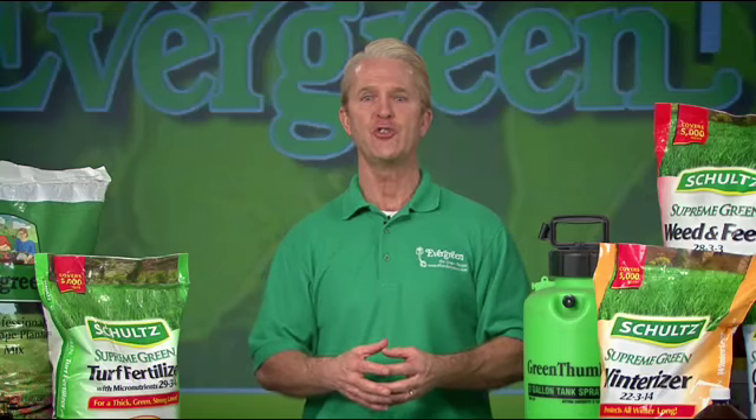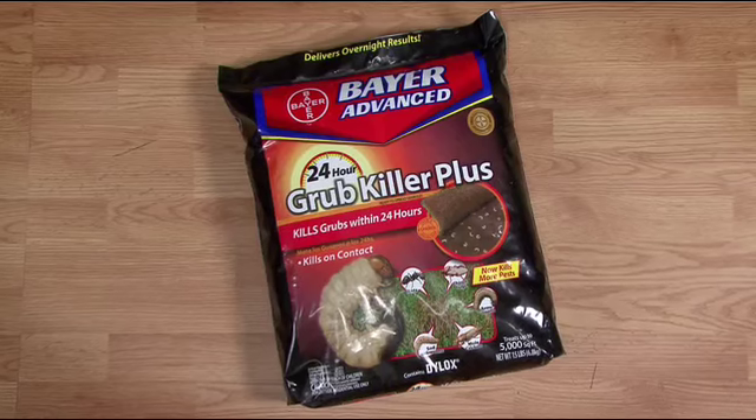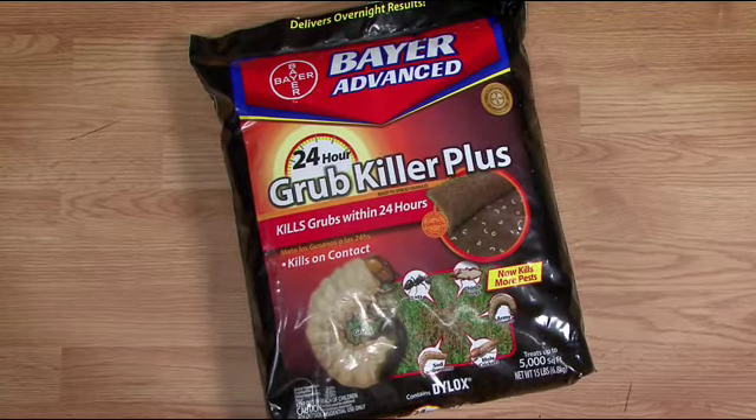If you had bare spots in your lawn last summer, they were most likely caused by grubs in the soil. Apply 24 Hour Grub Killer Plus to kill grubs overnight so that your grass can start growing again.